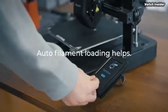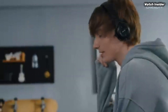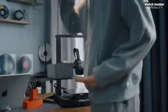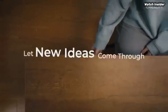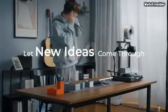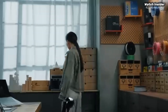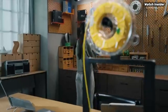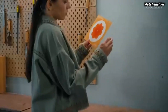Number two: the Creality Ender 3 V3 SE has quickly established itself as a top contender in the world of budget 3D printers. After extensive testing, this machine strikes an impressive balance between performance, ease of use, and affordability, making it ideal for both beginners and experienced hobbyists alike. One of the standout features is its upgraded printing capabilities.